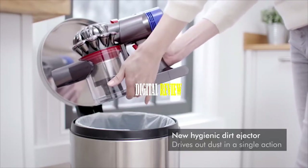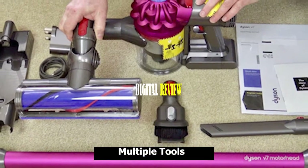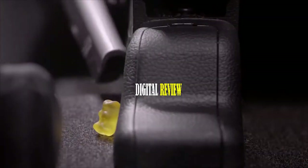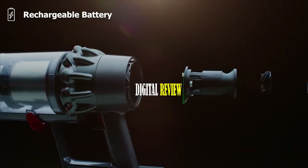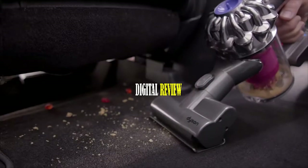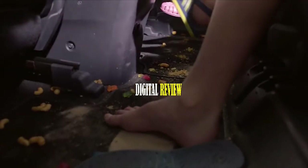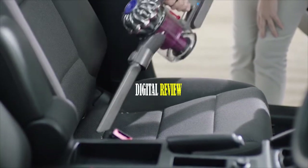It also comes with a 0.15-gallon dirt storage capacity. The vacuum includes multiple tools — a car charger, mini motorized tool, and extension hose — ensuring you can reach any tight spaces for optimum cleaning. Equipped with a rechargeable battery, this vacuum can provide up to 30 continuous minutes of cleaning, and as it is cordless and portable, you can easily use it anywhere in your car. With the Dyson V7 Car, cleaning tight spaces becomes an efficient and hassle-free task.